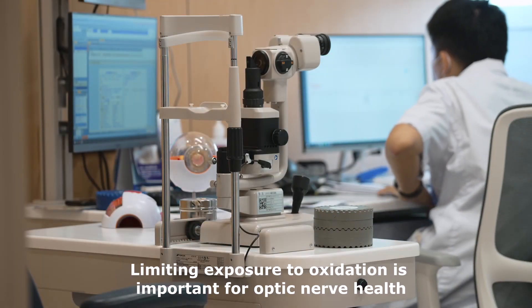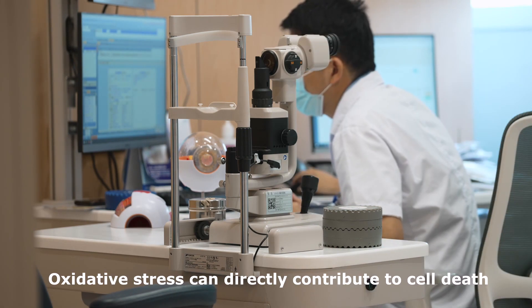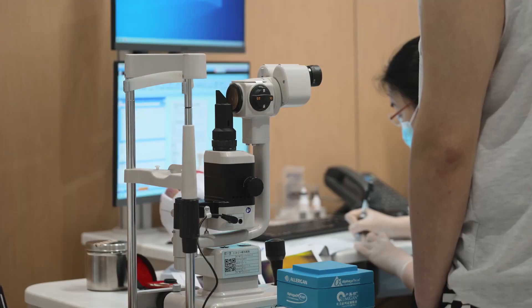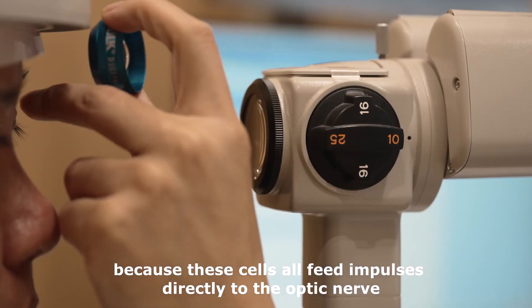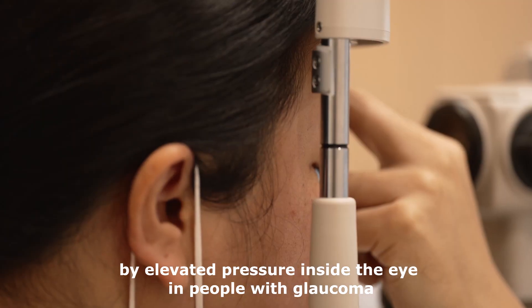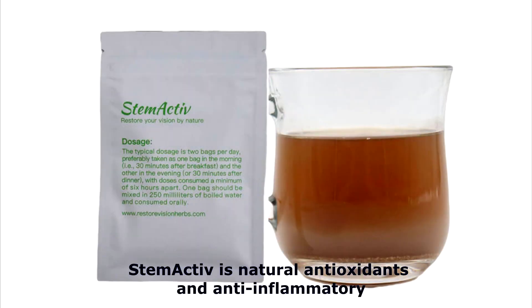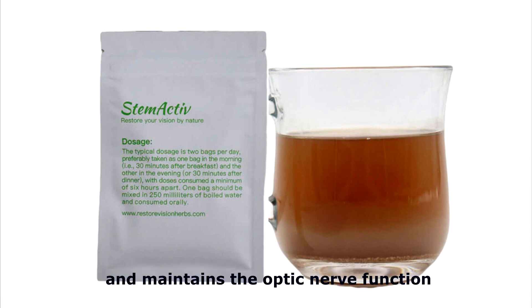Limiting exposure to oxidation is important for optic nerve health. Oxidative stress can directly contribute to cell death, such as retinal ganglion cells, which are critical neurons for vision, because these cells all feed impulses directly to the optic nerve. They can be further compounded by elevated pressure inside the eye in people with glaucoma. Stem active is a natural antioxidant and anti-inflammatory which optimizes the microenvironment of the retina and maintains the optic nerve function.